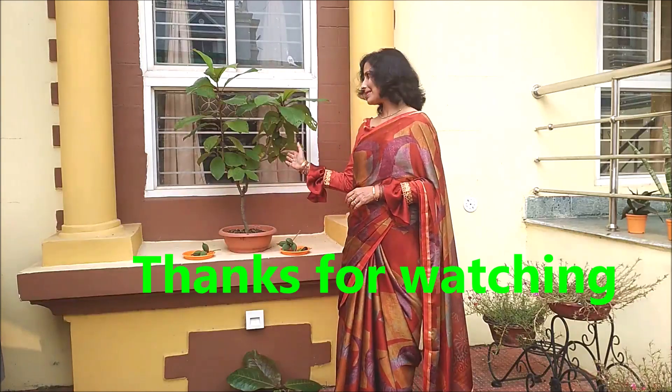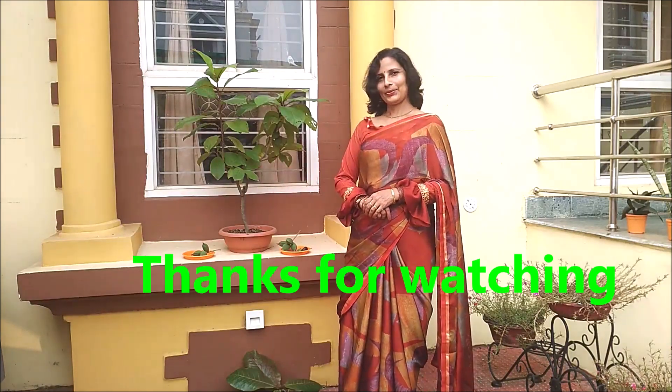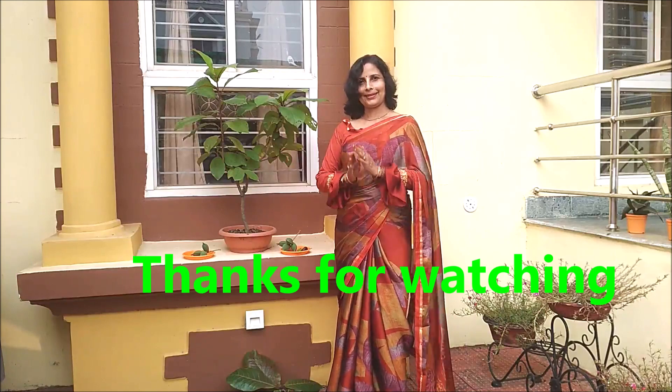So friends, do choose it for your home and don't forget to like, comment, and subscribe to our channel. Thank you.